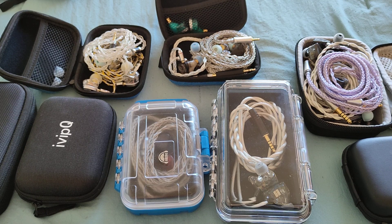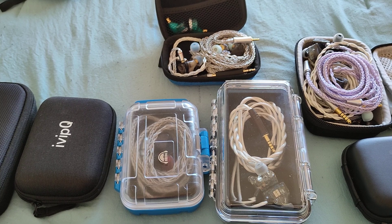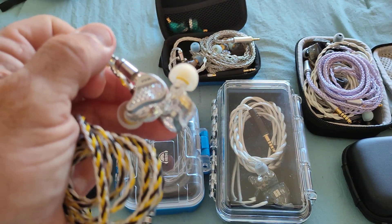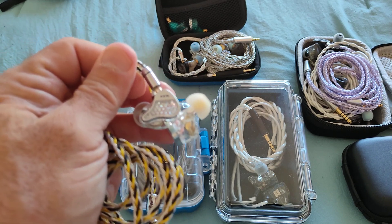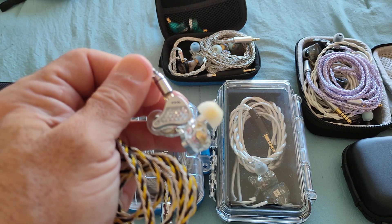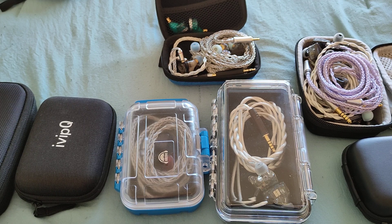Starting off in the up-to-$50 bracket, the CCA Lyra is one you should be able to pick up at a very good price during 11/11 sales — I've seen it come down as low as $18, though it's usually centered around $25-30. If you're looking for a more detailed-sounding KZ, the Lyra is definitely an option to contemplate at this price bracket.